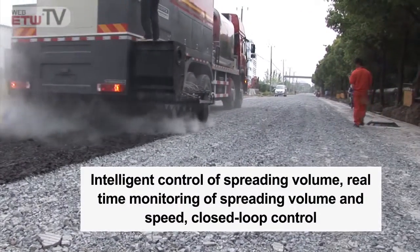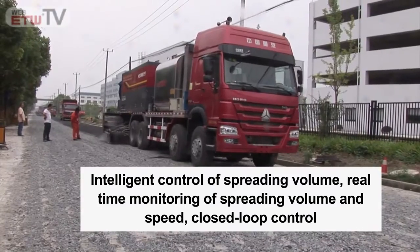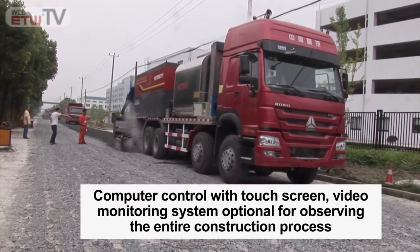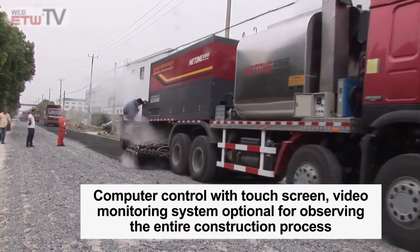Intelligent control of spreading volume. Real-time monitoring of spreading volume and speed. Closed-loop control. Computer control with touchscreen. Video monitoring system optional for observing the entire construction process.